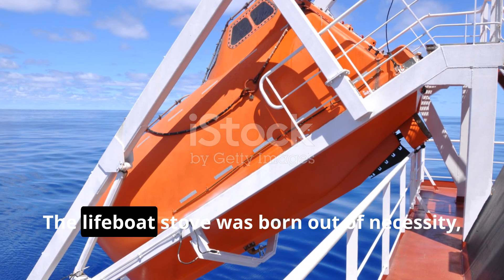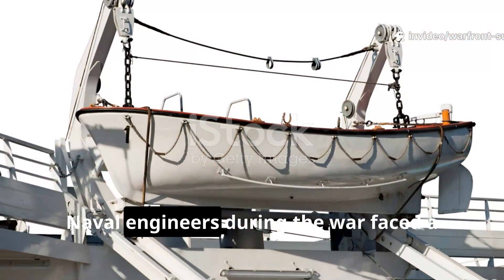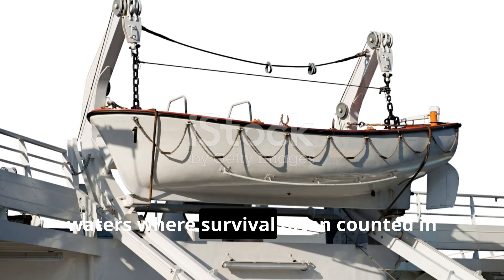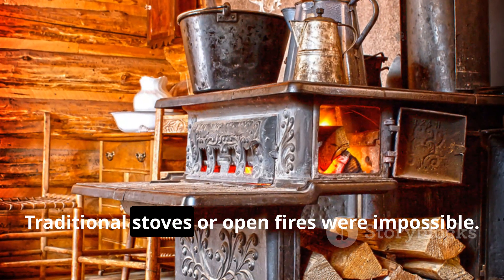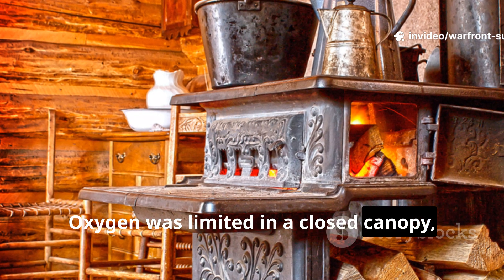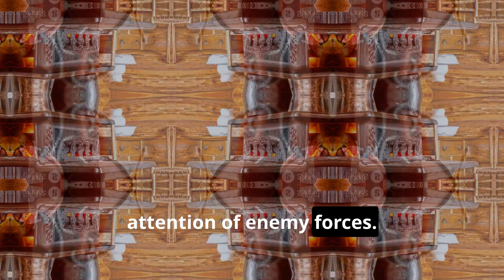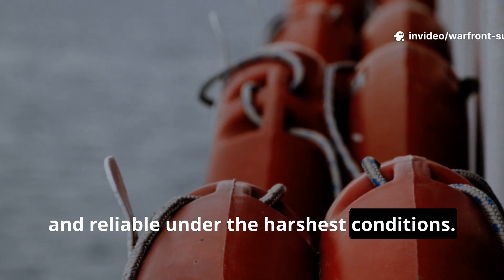The lifeboat stove was born out of necessity, not comfort. Naval engineers during the war faced a stark reality. Lifeboats were launched into freezing waters where survival often counted in hours or days. Traditional stoves or open fires were impossible. Oxygen was limited in a closed canopy, fuel was scarce, and any visible flame could draw the attention of enemy forces. The solution had to be discreet, safe, and reliable under the harshest conditions.